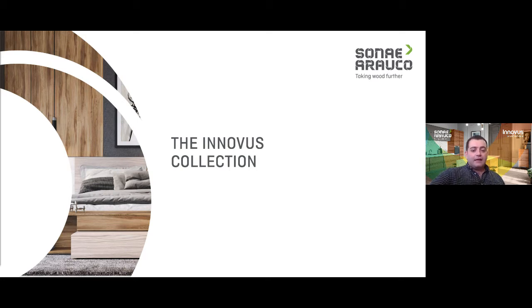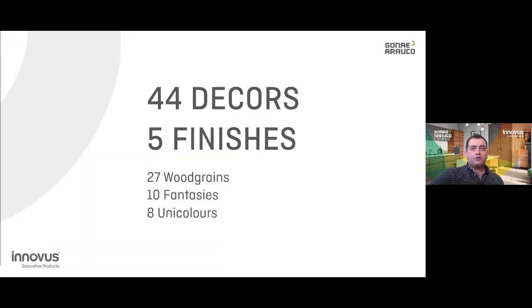We are very proud now that our collection is well-balanced and offers variety into the market. The collection now stands strong with 44 decors and five finishes, and obviously many more decor-finish combinations, broken down into 27 wood grains, 10 fantasies, and eight unicolors.